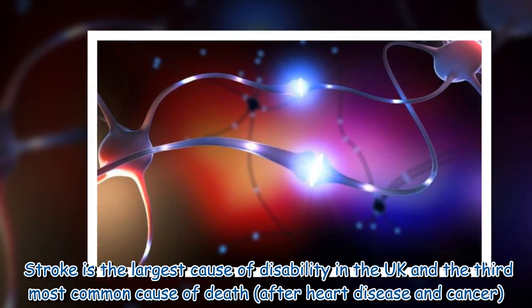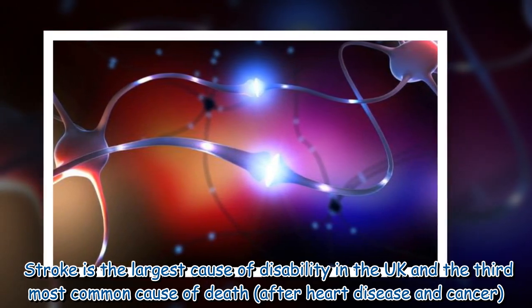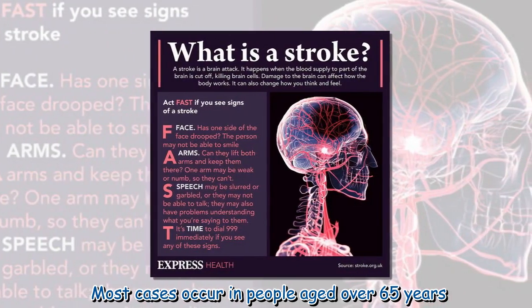Stroke is the largest cause of disability in the UK and the third most common cause of death after heart disease and cancer. Most cases occur in people aged over 65 years.